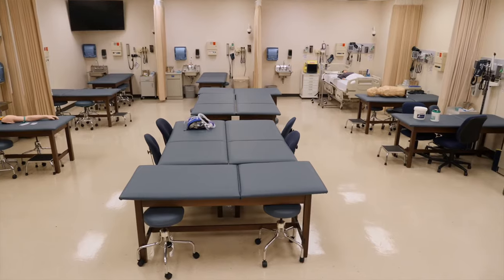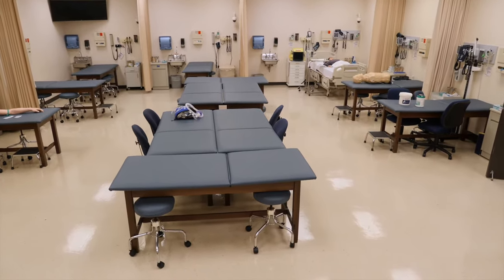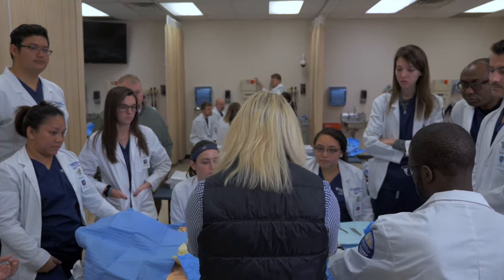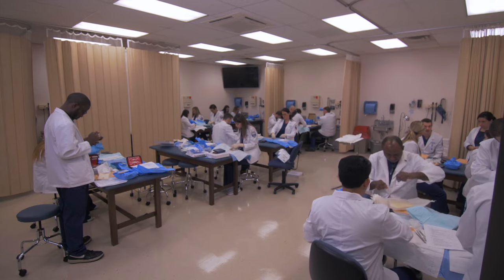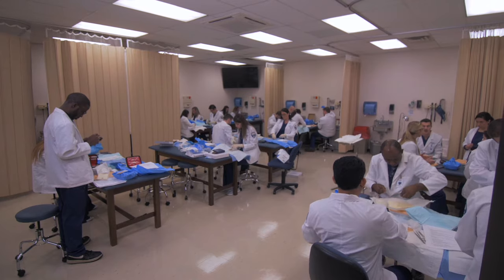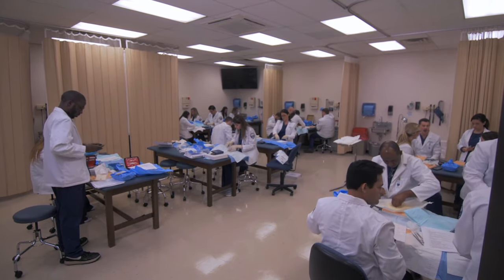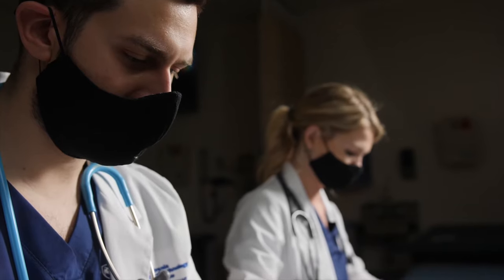This space is ever-evolving. We are constantly moving resources in and out of the room to match what the faculty are teaching in the curriculum at the time. There are some permanent fixtures in this room such as hospital beds, life cast mannequins, and a lot of simulators.